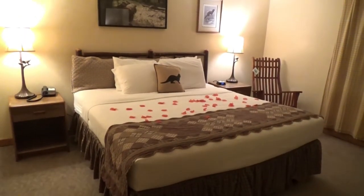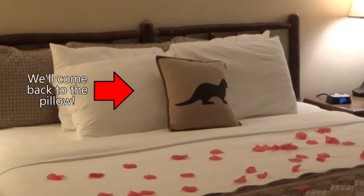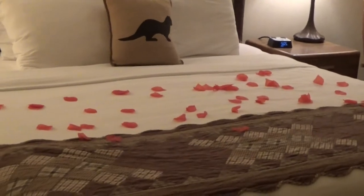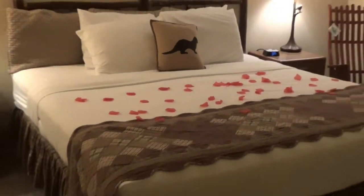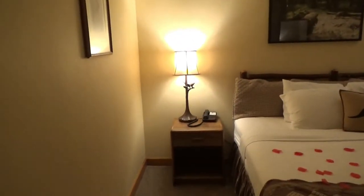Oh, look at the dinosaur pillow — I just now noticed that. We told them we were celebrating our wedding anniversary, which was the truth. And we got a king size bed. Look at all the rose petals on the bed — that was really sweet. The girls went out of their way to make us feel welcome. Look at the lamps with the little birds on them.